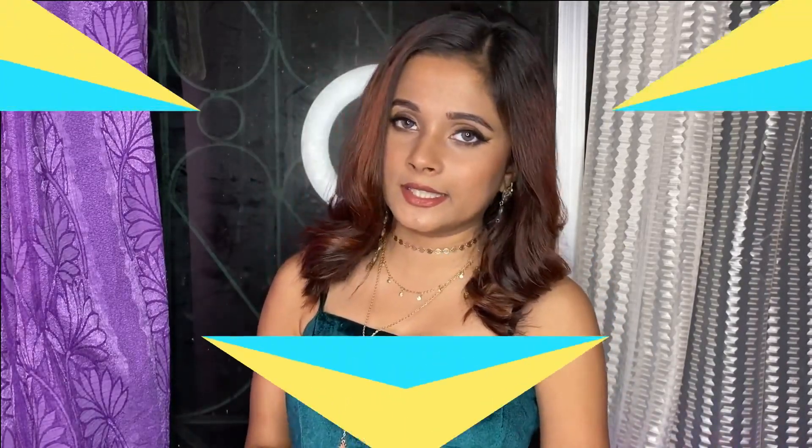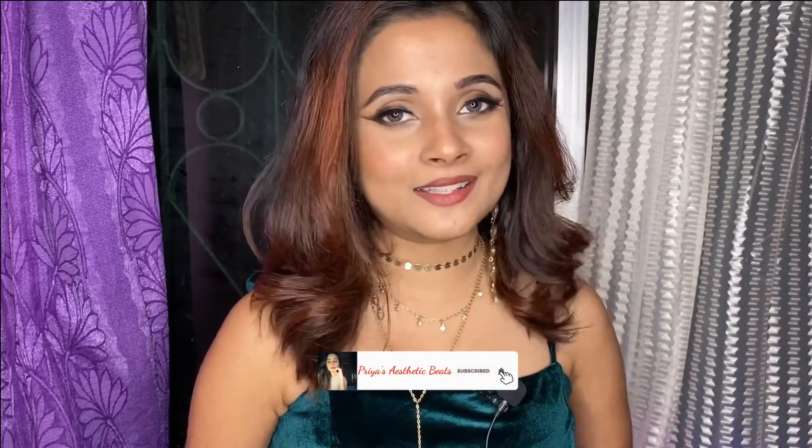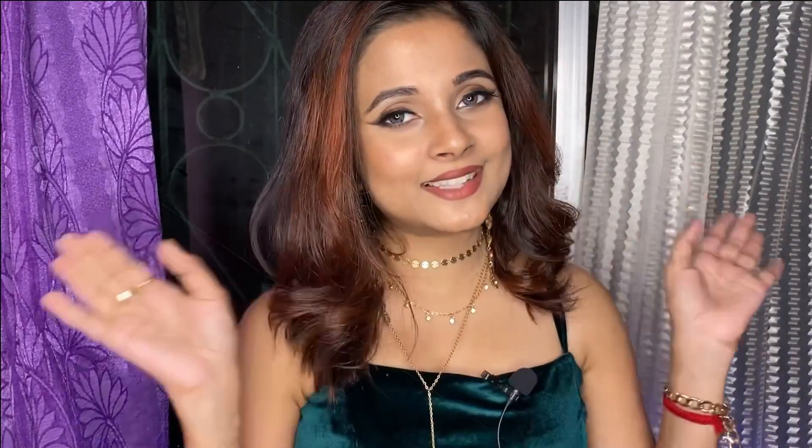For all three dresses you will get the links in the description box. If you like this video please like it and subscribe to my channel and also hit the bell icon. We'll see you in the next video, tata!